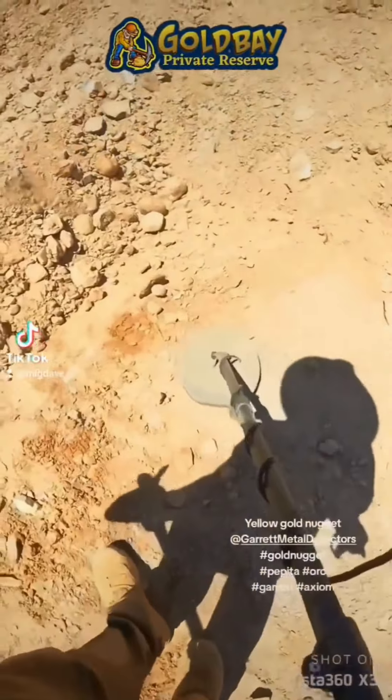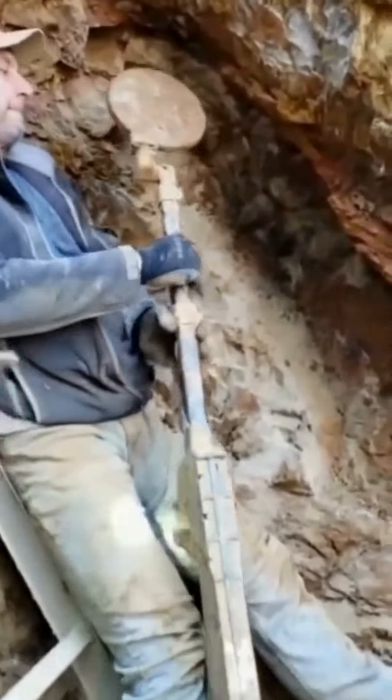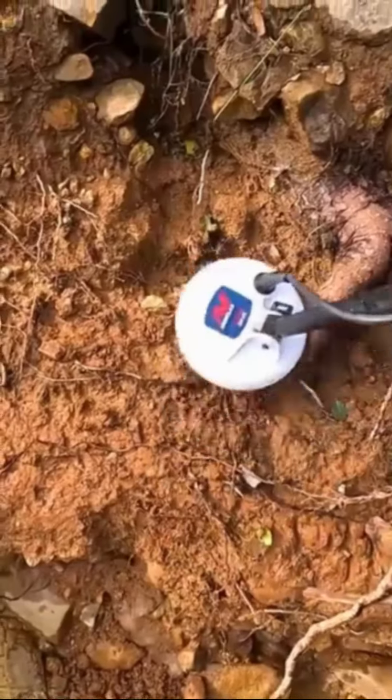Continually adapting and evolving to the times — the relentless pursuit of gold, then and now. That's the fascinating journey of prospecting. Until next time, keep the spirit of the prospector alive.